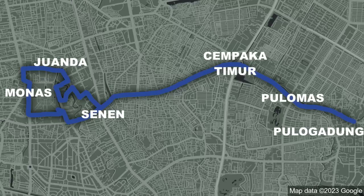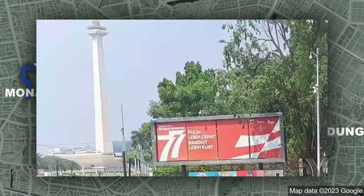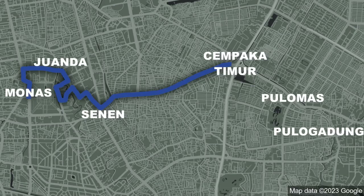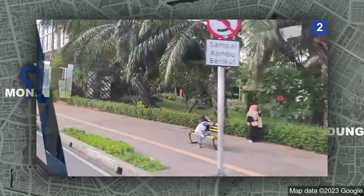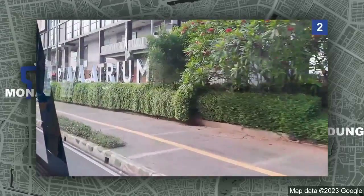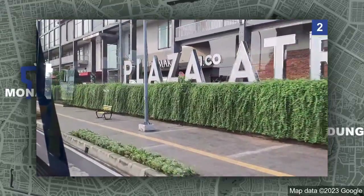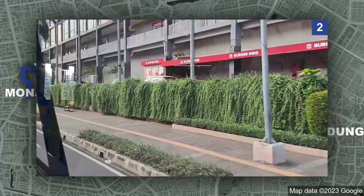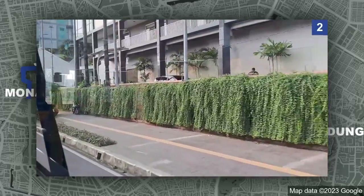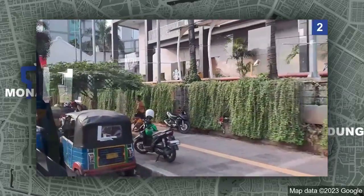Line 2 runs from Pulo Gadung terminal to Monas, and I've ridden this line from Cempaka Timur to Monas. This line is pretty well separated from Cempaka Timur all the way to Senen, but after Senen, this line has a monumental problem. It makes a loop around Monas, and this loop has a lot of sections that are not well separated. That area of Jakarta is pretty notorious for congestion, and this can cause serious delays.